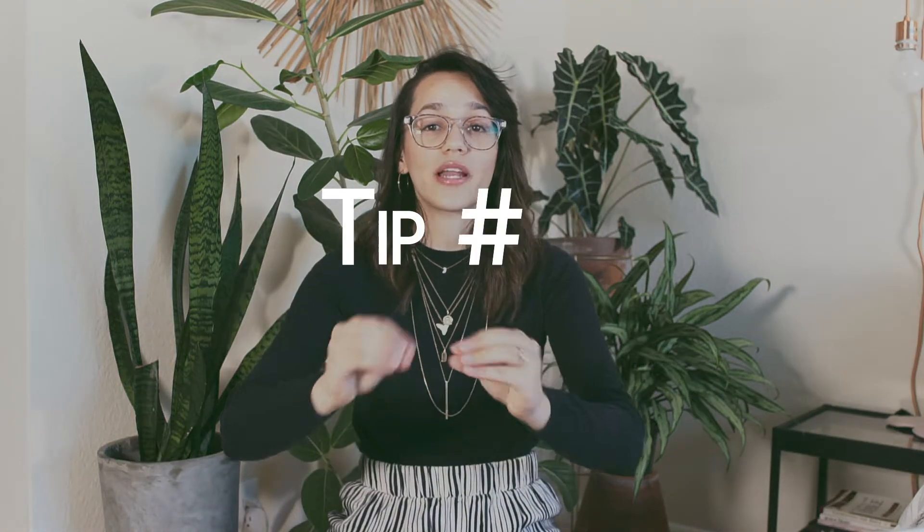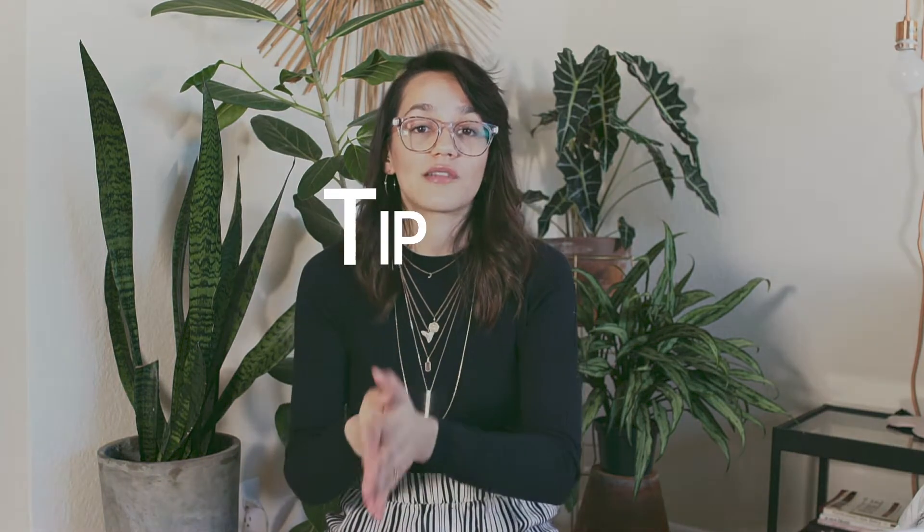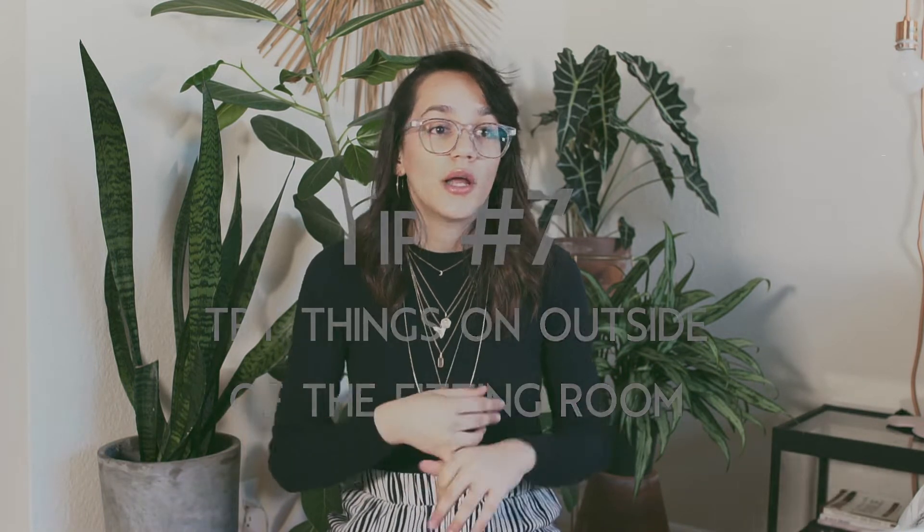My next tip is super important and will save you so much time: dress like you're going to thrift. Wear leggings, biker shorts, a sports bra — whatever is most form-fitting to your body. This ties into the next tip: don't be scared to try things on outside of fitting rooms. Pick a corner, find a mirror, and try things on top of your clothes. If you buy something that doesn't fit and get home, it could end up in a landfill.